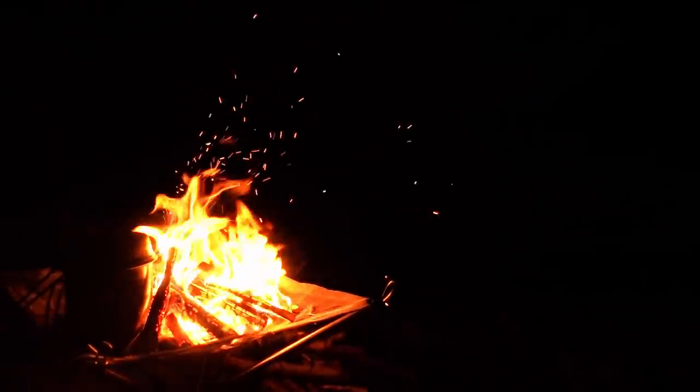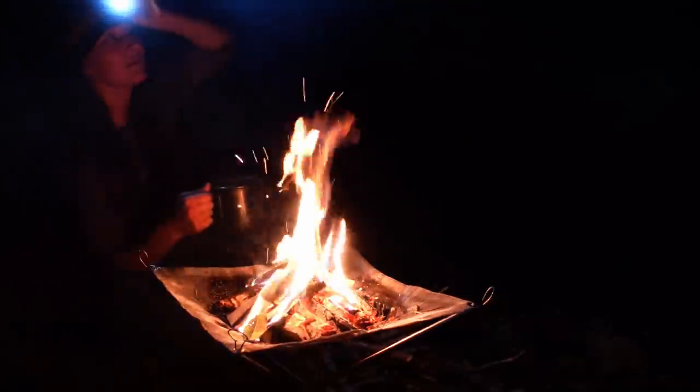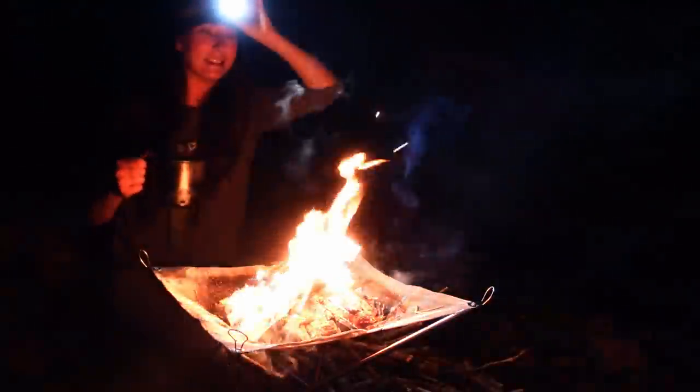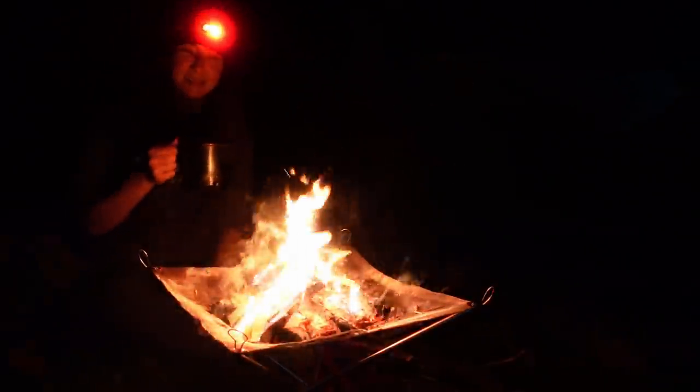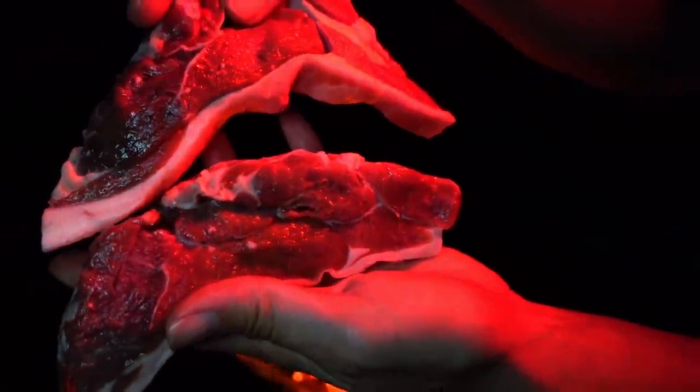My first campfire, wild camping. I'm so happy right now. Those coals will be ready in a minute — let's put the lamb on.